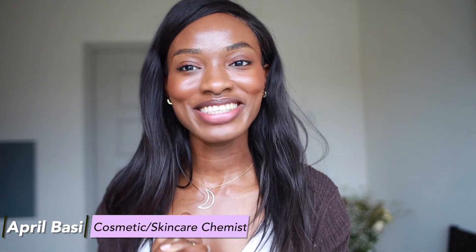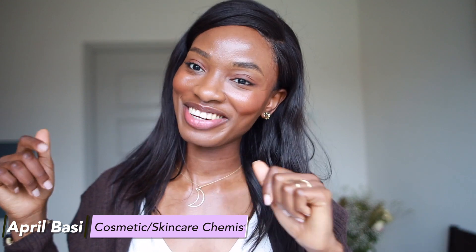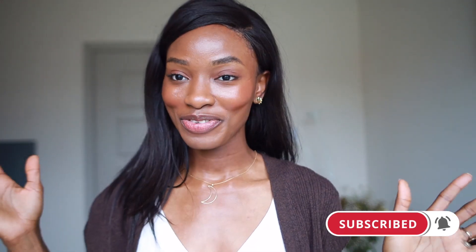Hey guys, welcome to a new video. If you're new here, I'm April — a cosmetic and skincare chemist. I talk about all things skincare, front and back end. If you're interested in science-based skincare, don't forget to hit that like button, subscribe to the channel, and join the family. We're here every week talking about skincare.